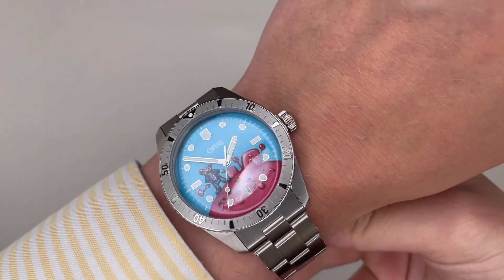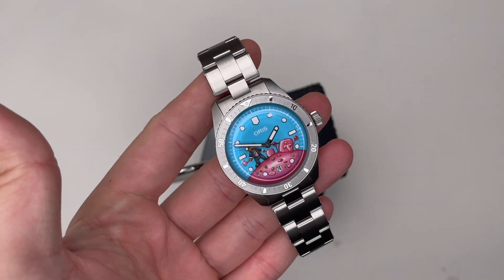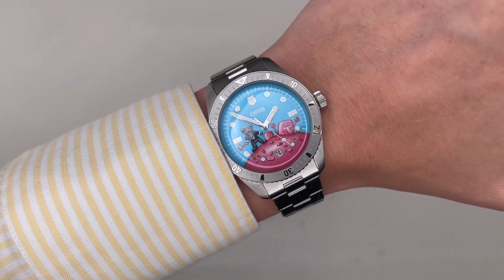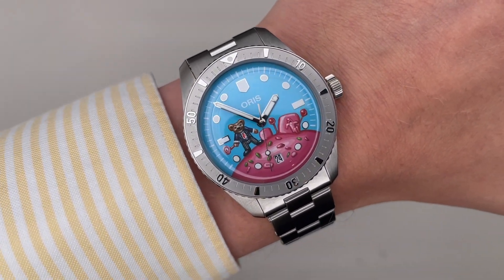This one specifically is freaking perfect — you've got the Oris bear eating candy on top of the cotton candy dial. It's a perfect match. Thanks for watching, and I hope you like what you see — see you in the next video.